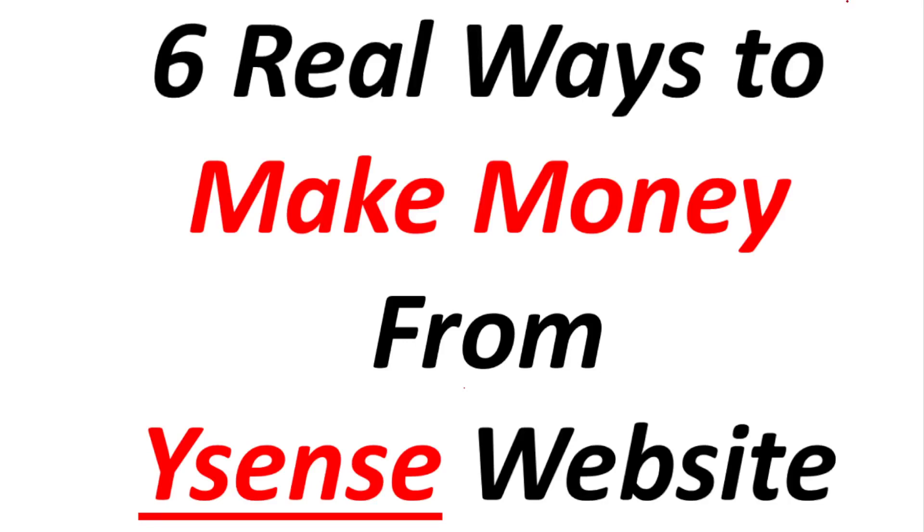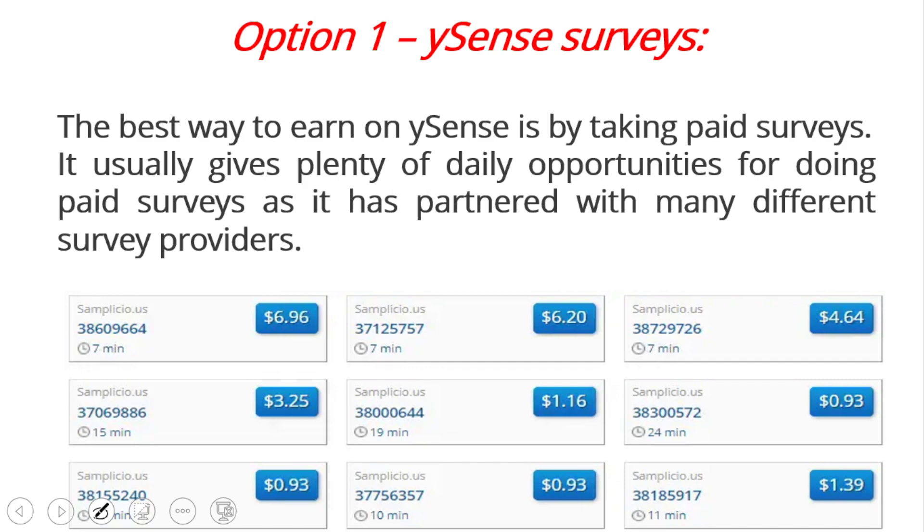Hi guys, welcome back to my YouTube channel. Today in this video I want to show you six real ways to make money from the Buysense website. If you want to know about the Buysense website, watch this video till the end and I'll tell you six real ways for money making from Buysense website. Let's get started.